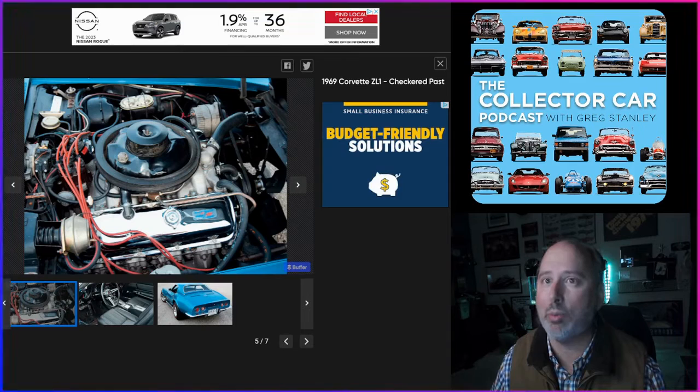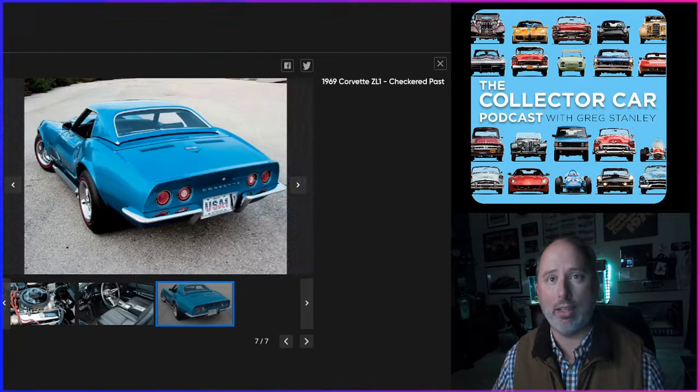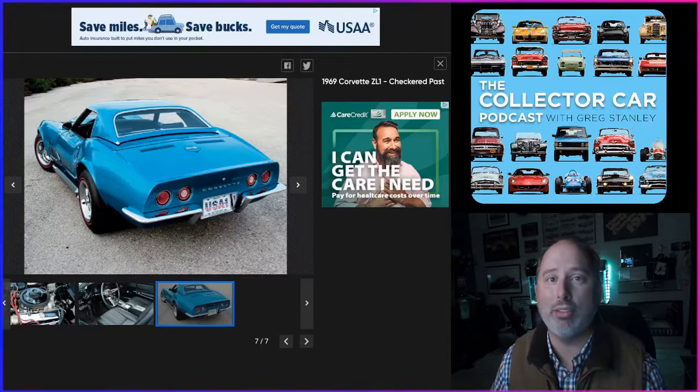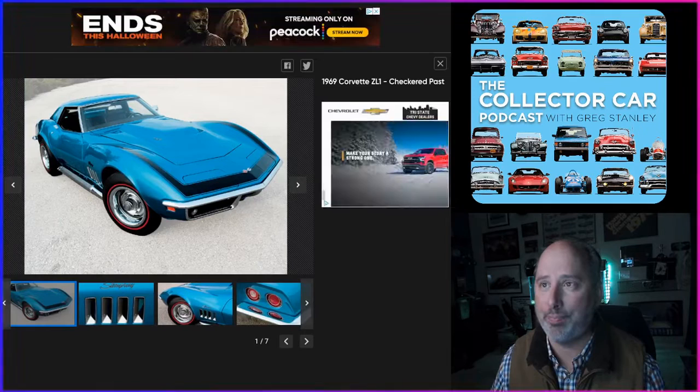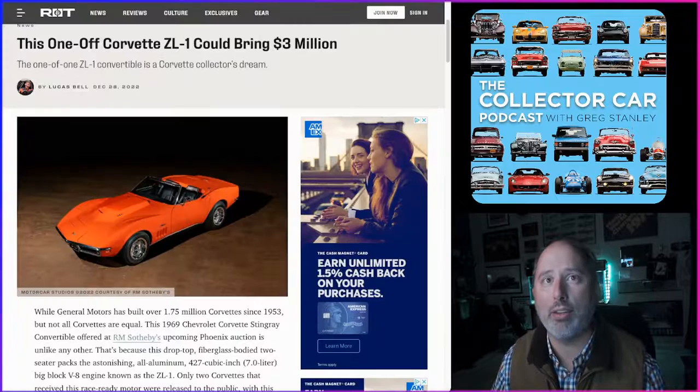The ZL1 was also lighter, weighing about the same as the L46 small block, and it was expensive — the ZL1 option cost just over $4,700 while the base 1969 Corvette coupe was just a little more than that. So the ZL1 option would more than double the price of a base Corvette. If no other options were ordered, the tab for the ZL1 'Vette — because you had to get a couple other things with it — was a hefty $10,048.15. Radio and air conditioning were not available with the ZL1 engine.